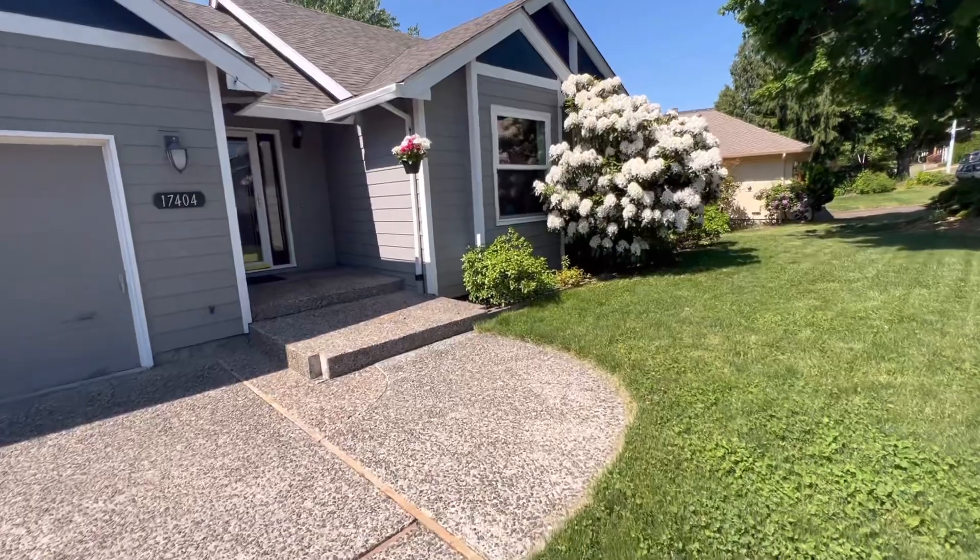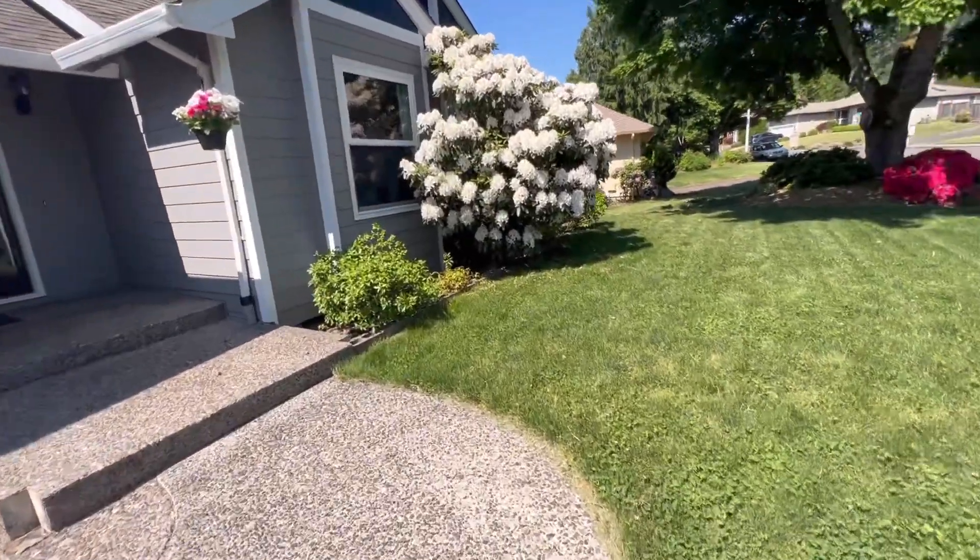17404 Northwest Autumn Ridge in Beaverton. Exterior.